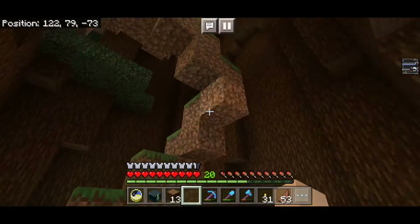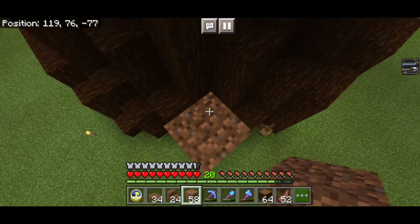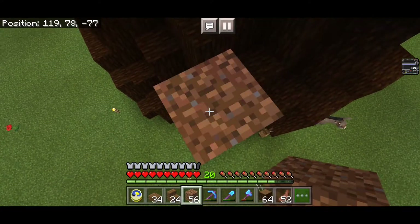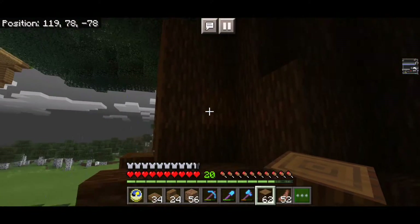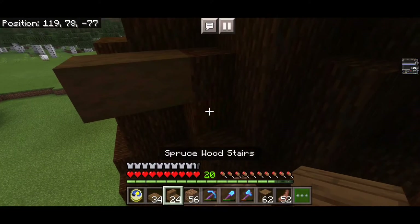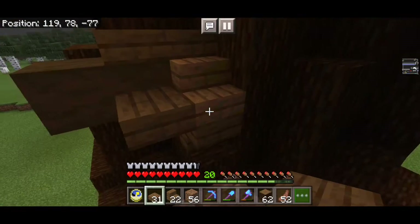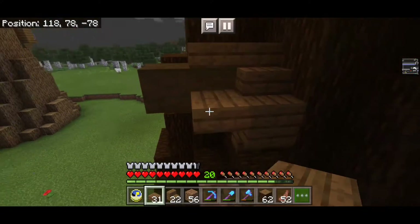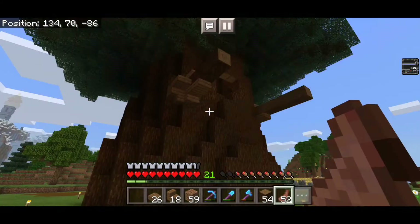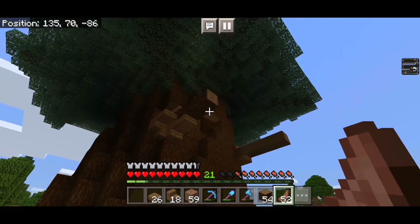I'm obviously going to take out the dirt in the middle and add some proper stairs. Let me scaffold up here. I want some logs sticking out of the tree trunk so I can hold up the balcony, and I'll strip those logs. I also want to add some stairs and some slabs to make it look like it's supporting and holding it up a bit more. So I added another support in here — I forgot to strip this wood but I'll do that later.